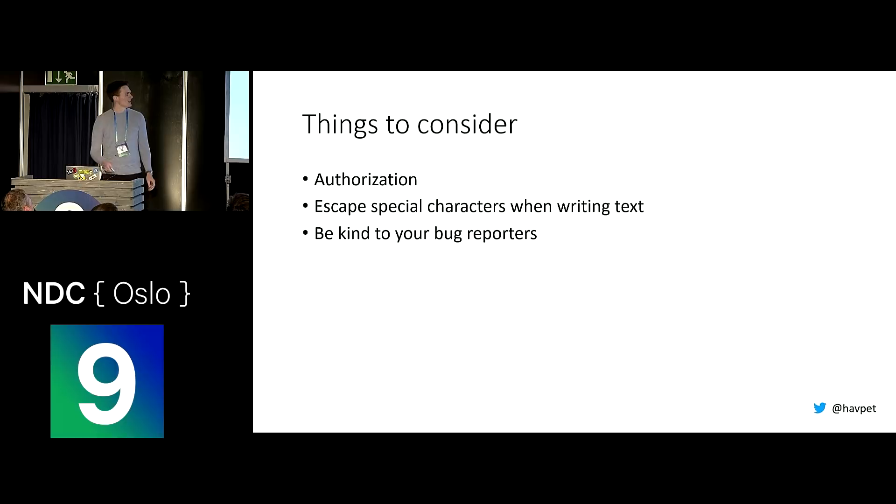So what do you need to think about if you're a developer? You need to know there's a difference between authentication and authorization. Authentication is the act of getting the user authenticated to the website, but authorization means access control — should the user be able to access a certain resource. That's where I see a lot of websites go wrong with APIs: they forget to put proper authorization on the APIs, like the power company. To avoid cross-site scripting, you need to escape special characters when writing text out — remove things like angle brackets and everything used to write scripts.